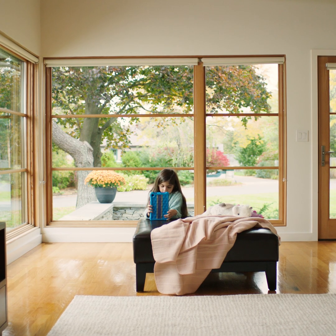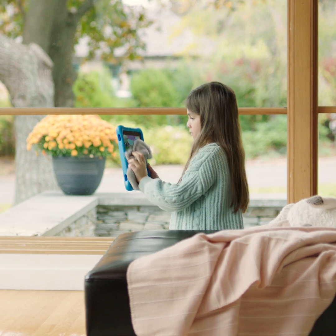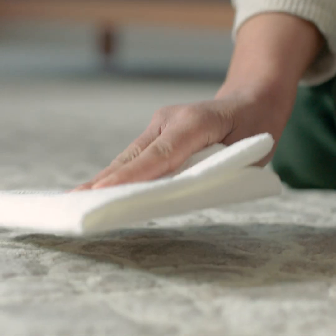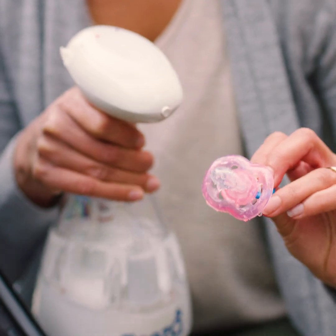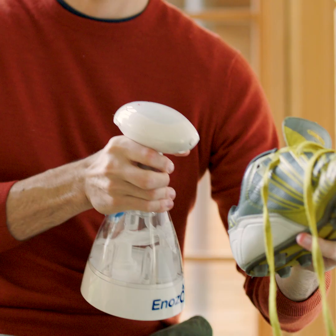And it goes here, killing 99.9% of germs. And it even goes here, so she won't accidentally go here again. And it goes here, so bacteria won't stay here. And it definitely goes here.